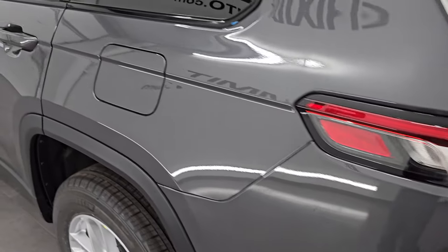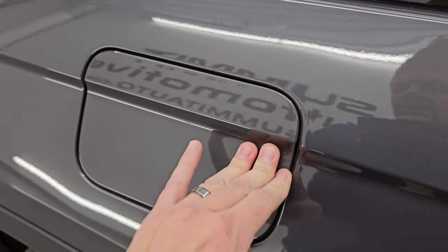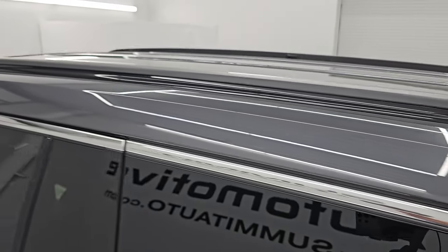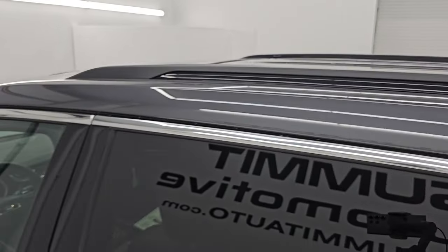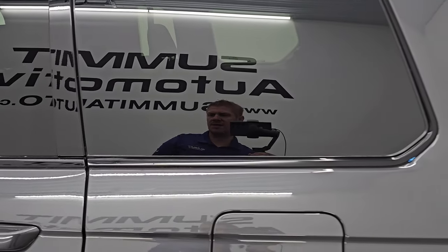Coming around to the driver's side, this one does have the capless fuel fill, which is a really nice feature — you'll never get gas on your hands. You get the gloss black on the roof rails, as well as the gloss black on the window sills and the lower trim.